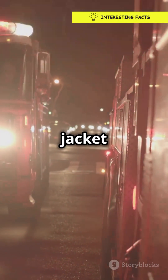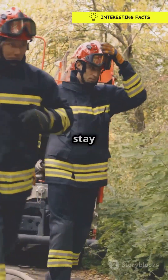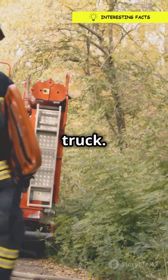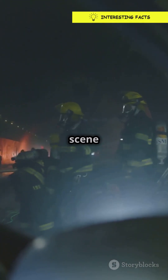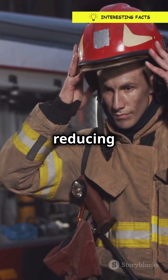It's like wearing a neon jacket in a sea of gray. But there's more — these stripes also help firefighters stay visible when they're working around the truck. Imagine a firefighter at the scene of an accident in the dark. Those stripes make them stand out, reducing the risk of accidents.